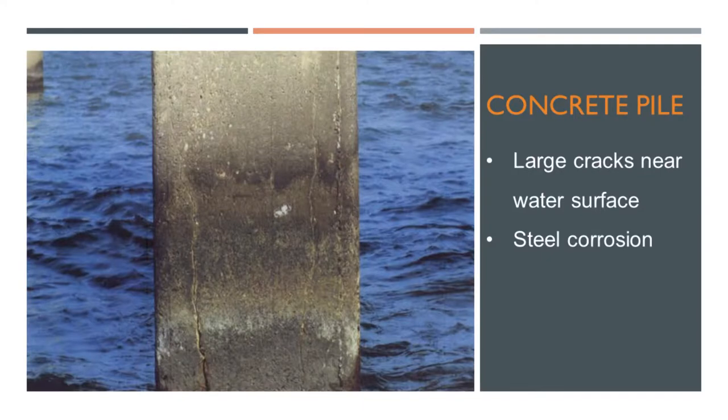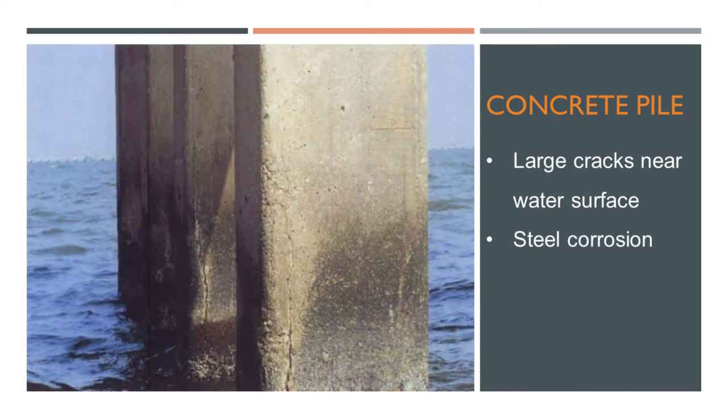Because if we simply patch it, spalling will happen again. Another problem on the bridge is on the piles. The typical cracks are at the level of the water — usually within three feet above and three feet below the water. I would say probably more than 90% of the columns have this problem on the bridge.